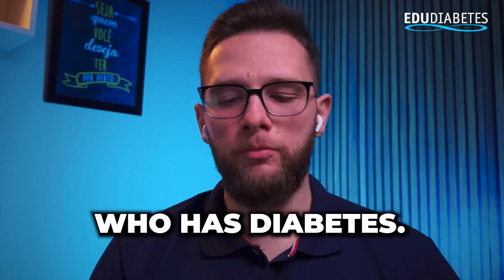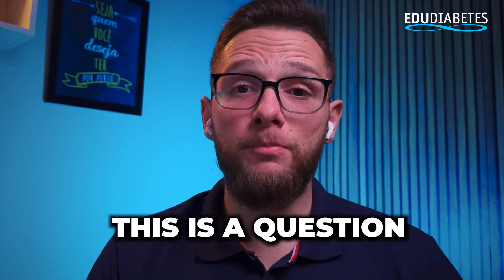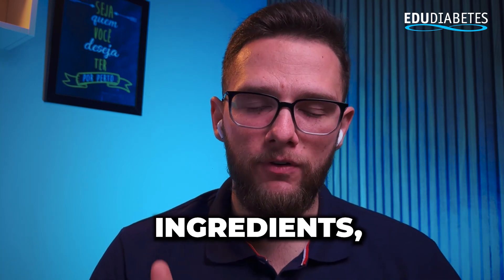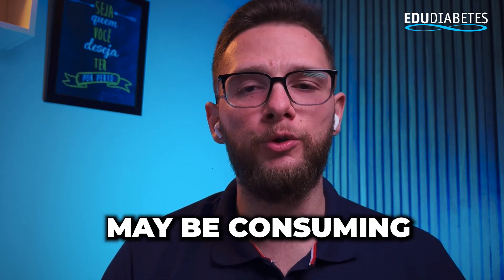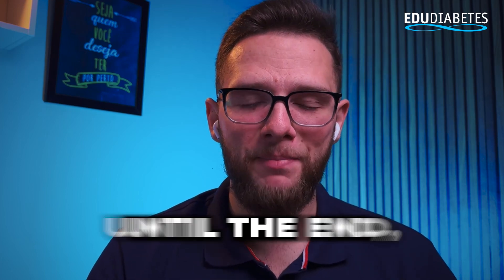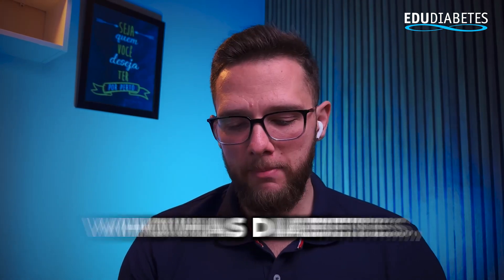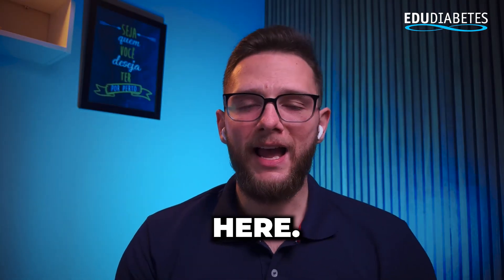Who has diabetes? Could you be consuming powdered milk? This is a question I receive very often, and in this week's video we will evaluate the nutritional table, the list of ingredients, and say whether or not you who are diagnosed with diabetes may be consuming this type of product. Watch until the end, because I'm sure you'll leave here learning more and more. In this week's episode of Who Has Diabetes, we're going to evaluate powdered milk.